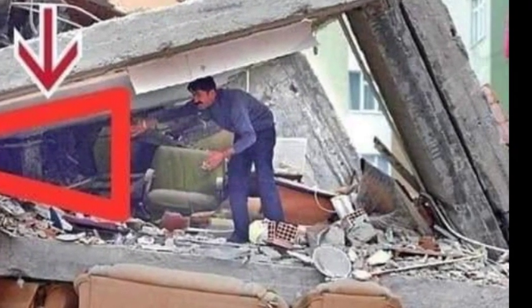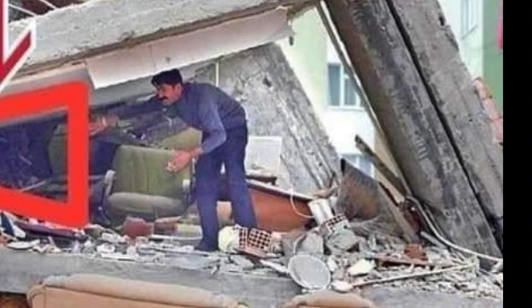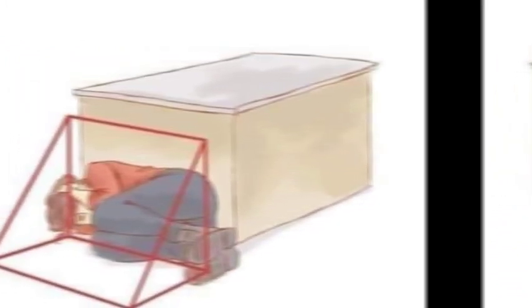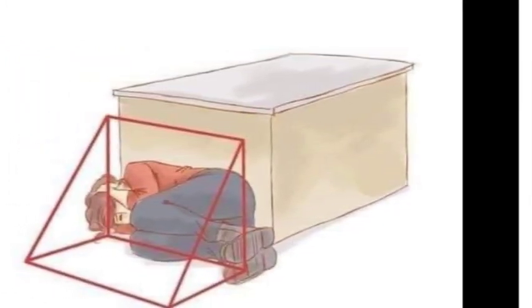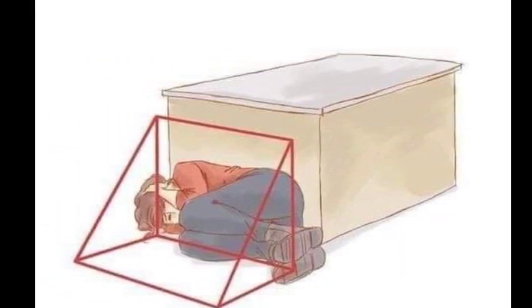During earthquakes, cats and dogs often sit in a fetal position, so you also have to do the same movement by getting around furniture that compresses under the weight of a collapse, as you can survive in a smaller void. Sit next to something — next to a table, next to a big, huge object, next to anything that can leave a void next to it.